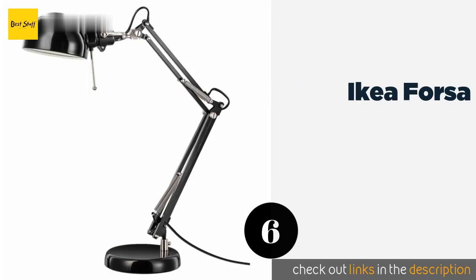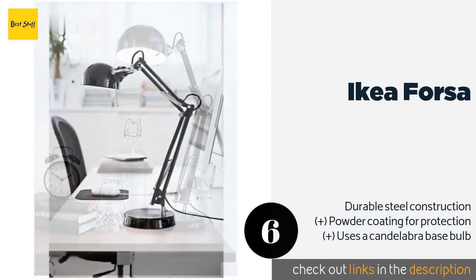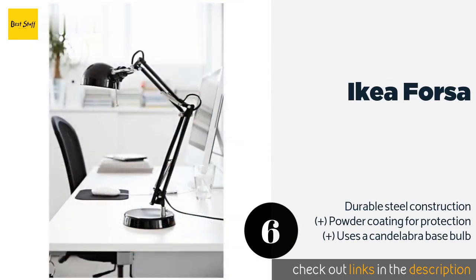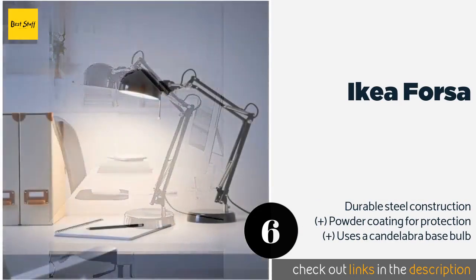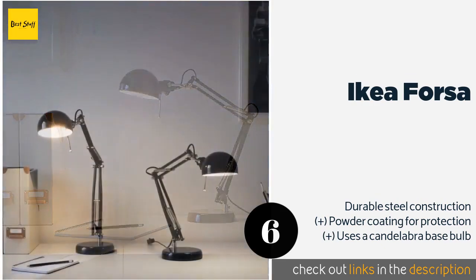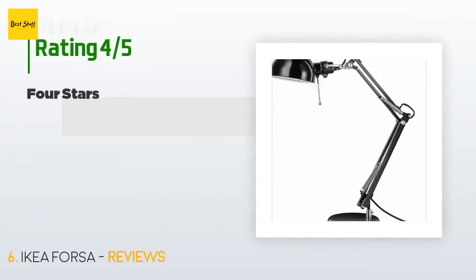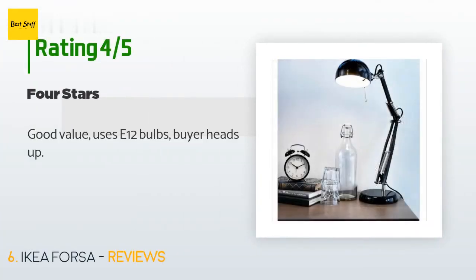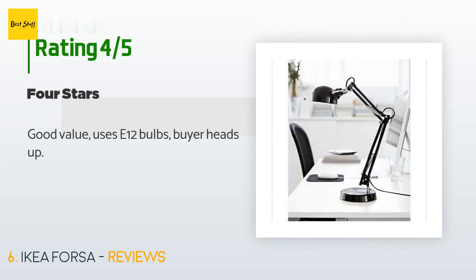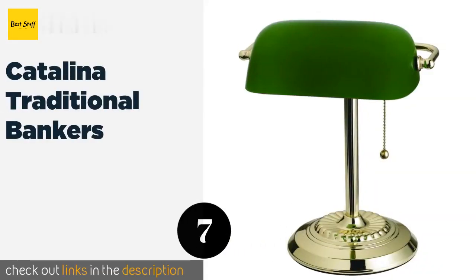The next one is the IKEA Forsa. The IKEA Forsa comes from America's favorite Swedish designers in the style of a classic architect's light, with a spring tension arm and a shiny nickel finish. It provides a relatively concentrated beam to help you focus on a specific area of a project. The price is approximately $39, with 50 reviews averaging 4.6 stars. A customer said: Good value — uses E12 bulbs, buyer heads up.